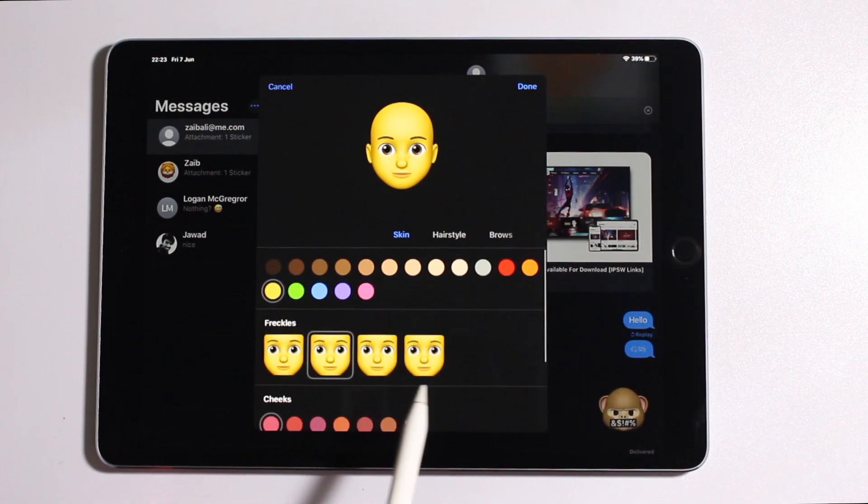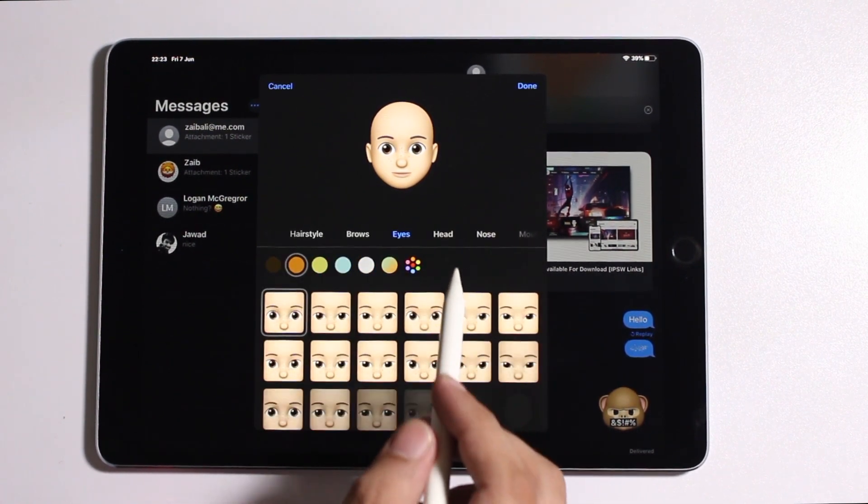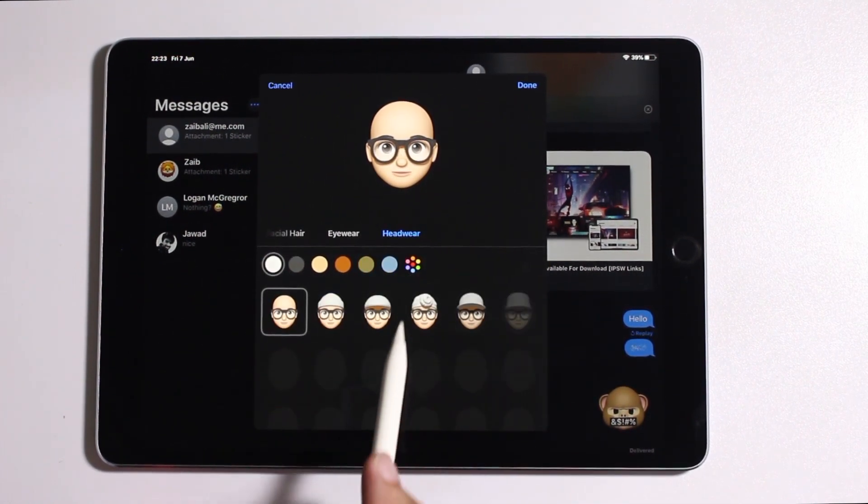So guys, this was our look at iOS 13's new Animoji and Memoji features on older devices. If you like this video then do hit the like button and subscribe to our channel for more iOS 13 videos. We will see you in our next one.